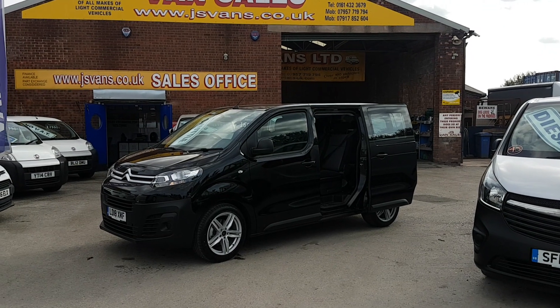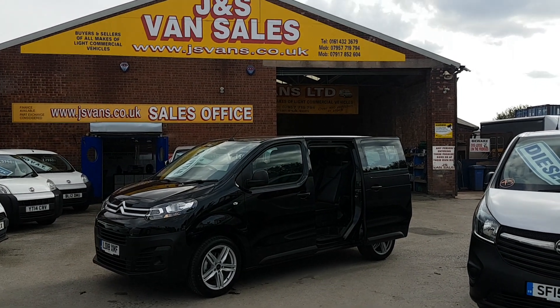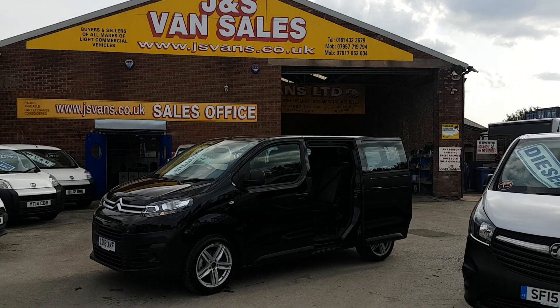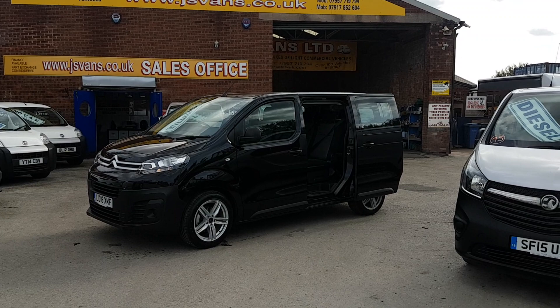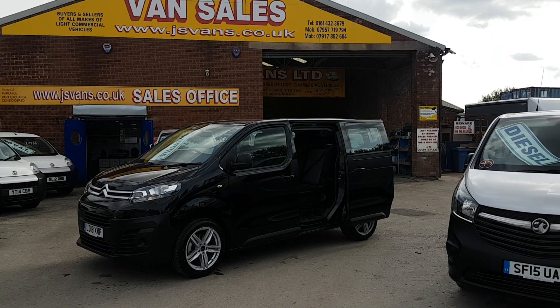We have a choice of three of these available. They're all the same colour, same reg, same price, same spec. We have them all in stock, all 2018 regs.